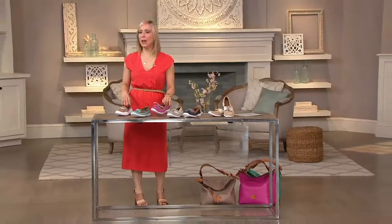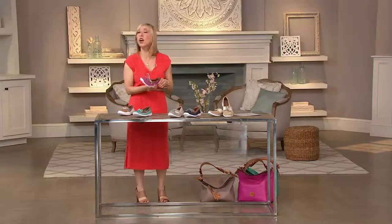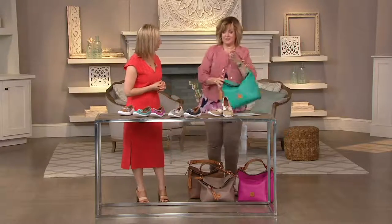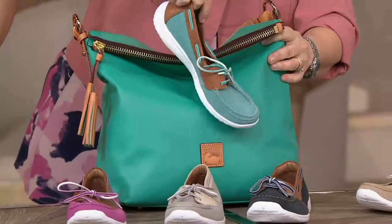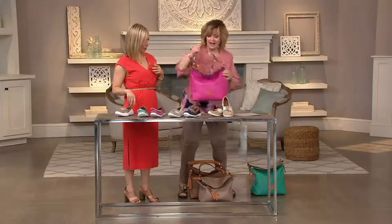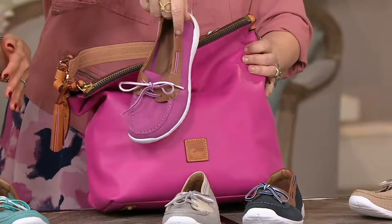I'm just showing you guys, seriously, like practically every today's special value goes with these shoes. Perfect pairs. Look at this one — here's our jade. Look at the shoe. Carolyn's going to be wearing that outfit. This is the one I already have. Look at the perfect match to the pink bag. Super cute.